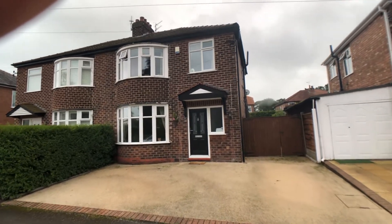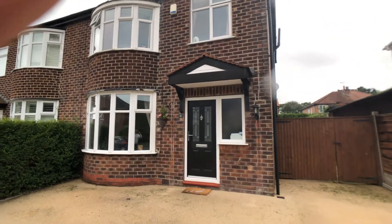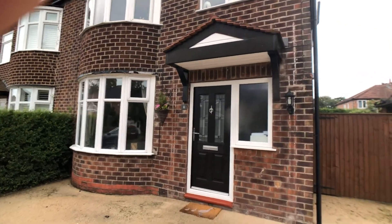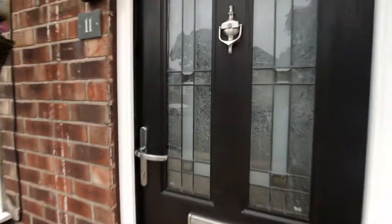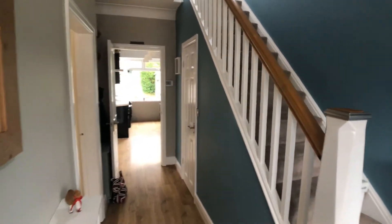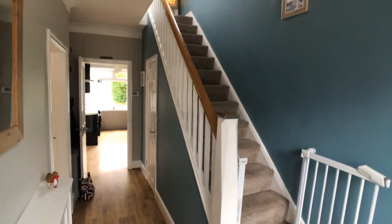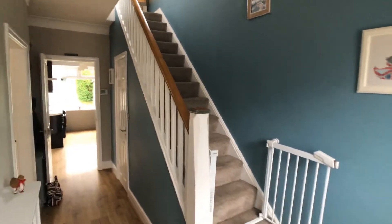This is number 11 Merriton Road, Hanforth. Three-bedroom, bay-fronted, semi-detached home. Stylishly presented and immaculately throughout.